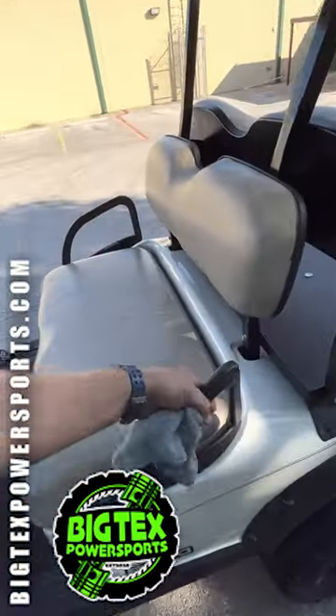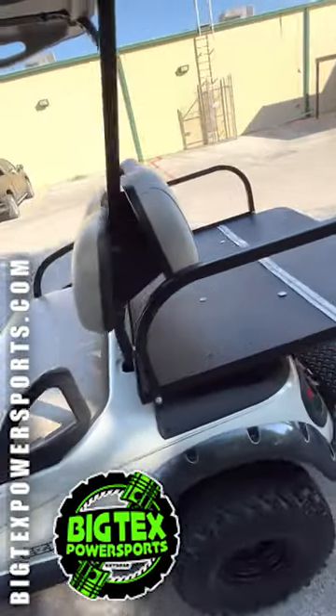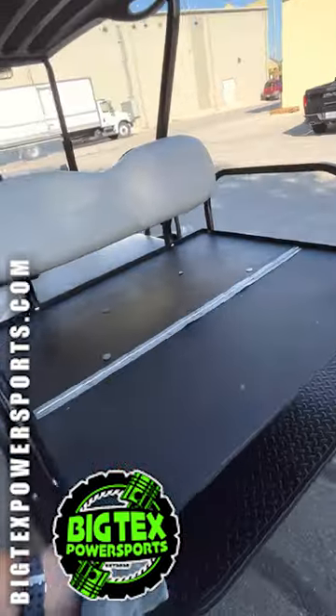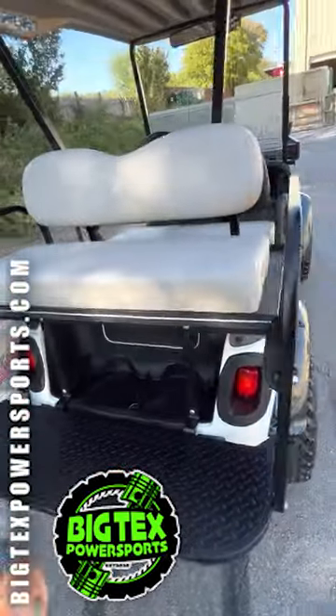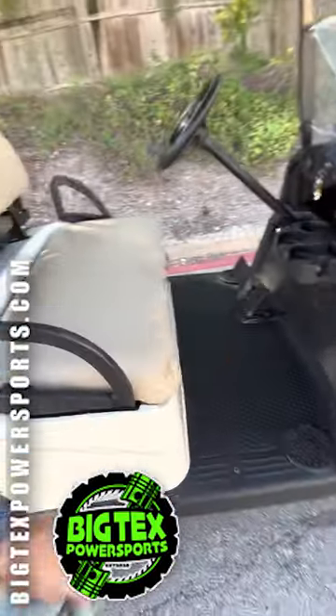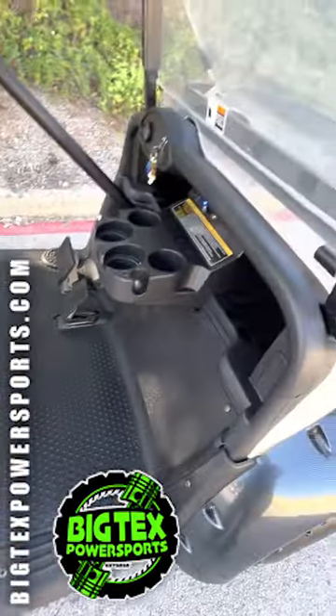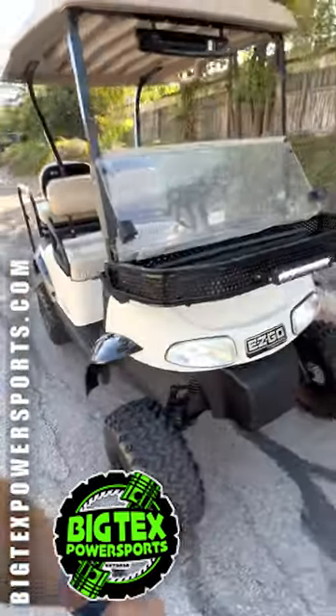Got some beautiful Trojan batteries in there, the convertible seat in the back, all the lights are working, upgraded fenders to keep it nice and clean, floorboards in immaculate shape. Runs quick — this thing is a nice ride.